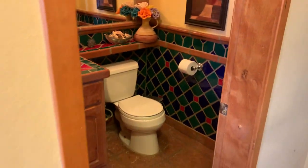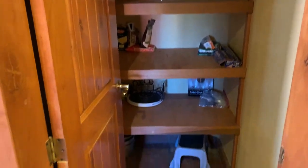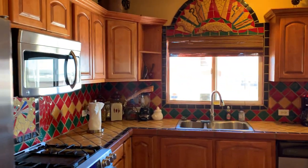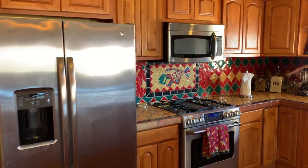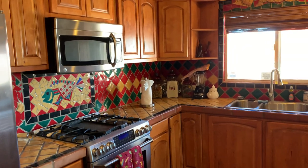Here is the bathroom, a pantry room, and then the kitchen with appliances.